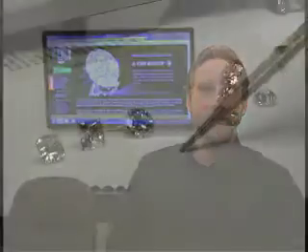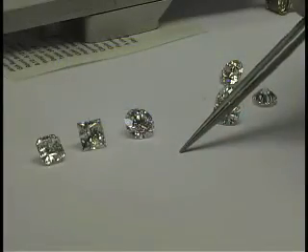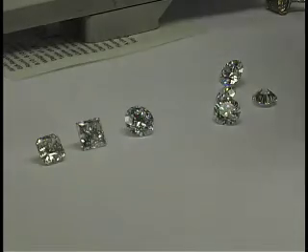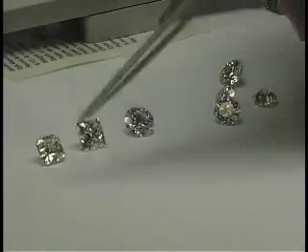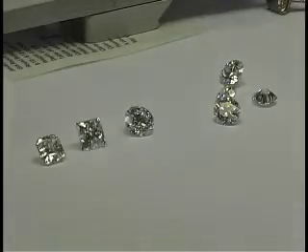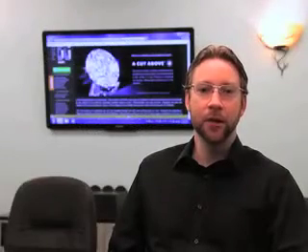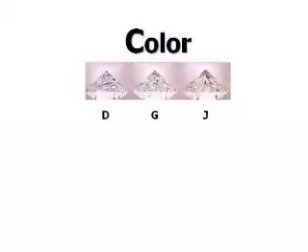The shape of a diamond influences the amount of color people may see in it. A round brilliant is the most efficient shape for returning light and will show less apparent color than a mixed cut like a princess, or a step cut like an emerald or an Asscher. Diamonds are graded in the face-down position and viewed for color from the side, because great light return in a diamond can mask color, especially in round brilliants.